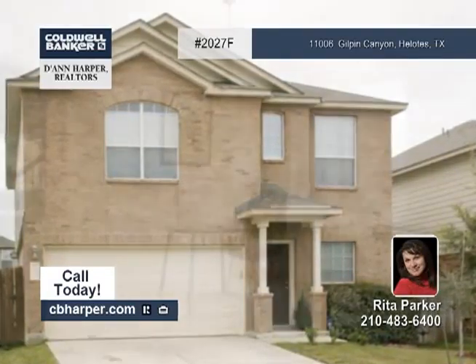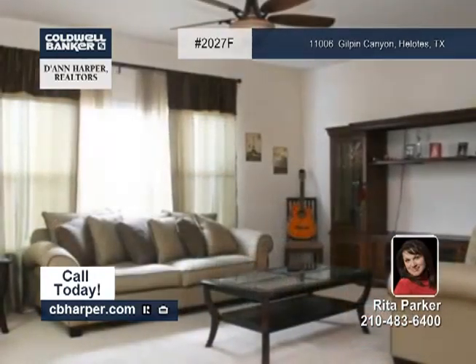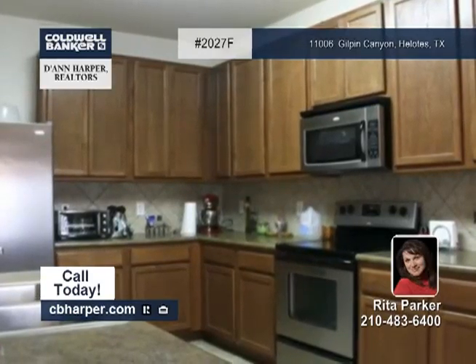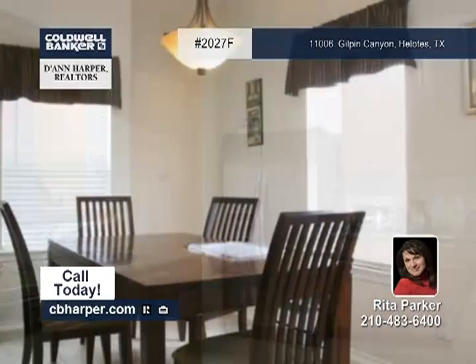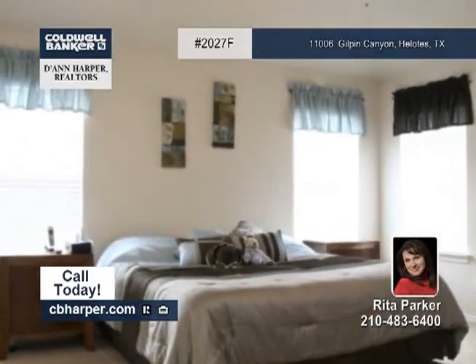This four bedroom, two and a half bath home is nestled in the desirable Enclave at Laurel Canyon in Helodes. This open and flowing floor plan showcases carpet and ceramic tile throughout, an upgraded kitchen with stainless appliances, a large game room with surround sound, and a great master bedroom with a walk-in closet.